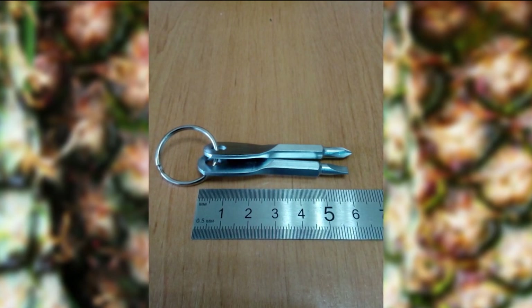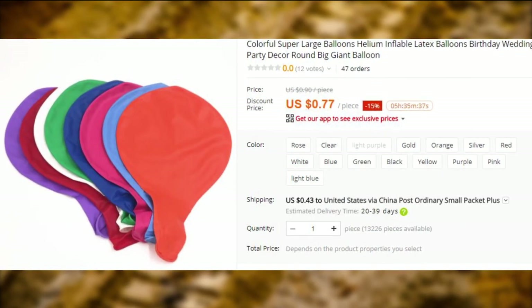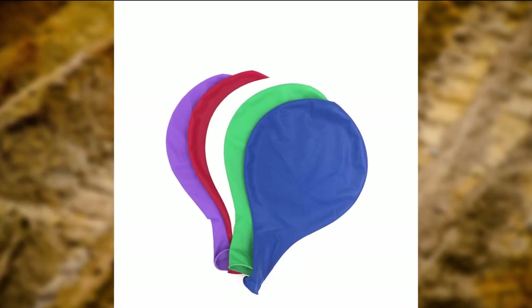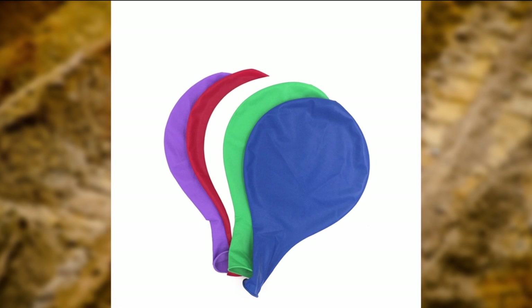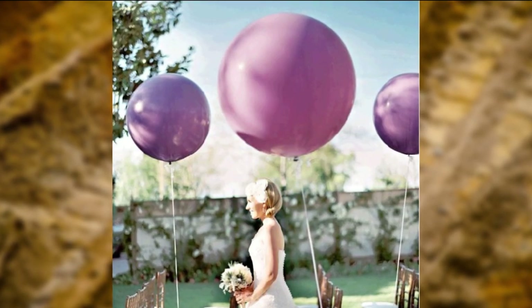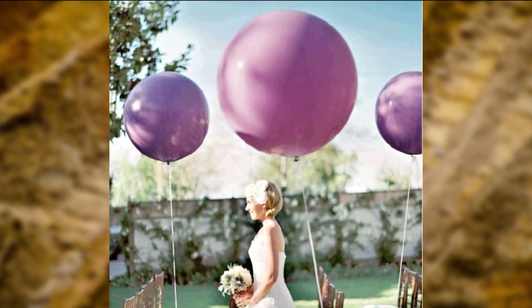Is bigger always better? When it comes to balloons, I think I will have to agree. Celebrate your nephew's bar mitzvah and your aunt's third wedding in style with these oversized rubber bags filled with air or gas to add volume to them. There are several different colors and the seller sends them at random.